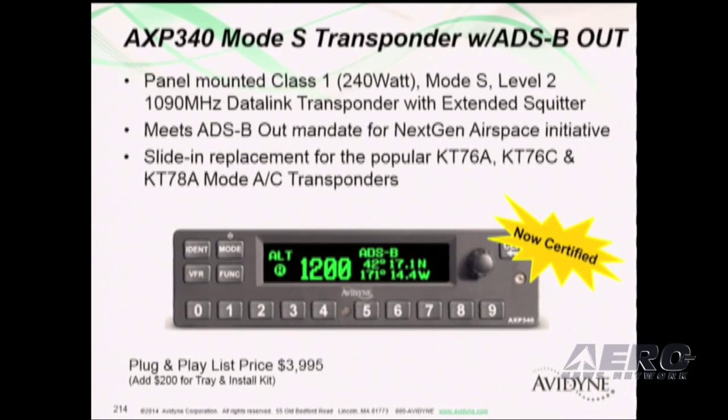We also have TSO and ETSO on our AXP 340 ADSB transponder. This transponder meets the mandate for ADSB out, and we're moving through that — it's a plug-and-play for some legacy transponders you see here.